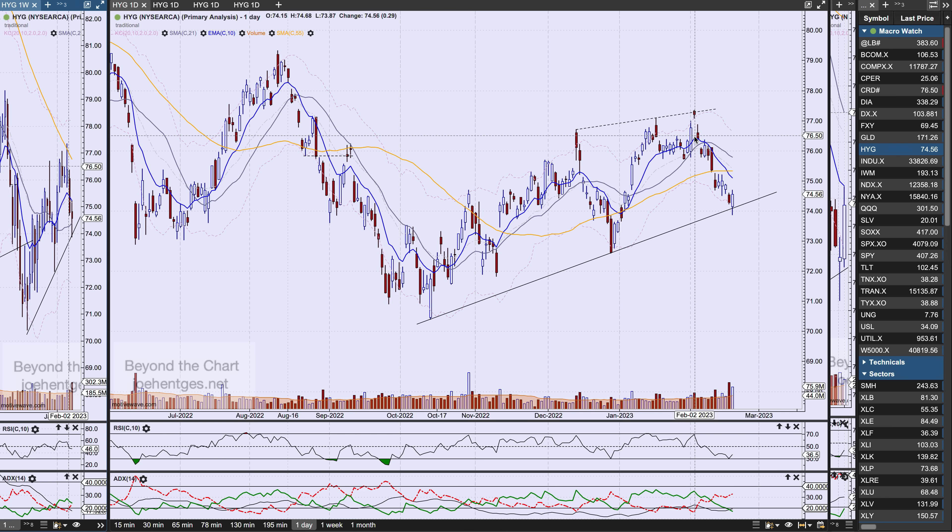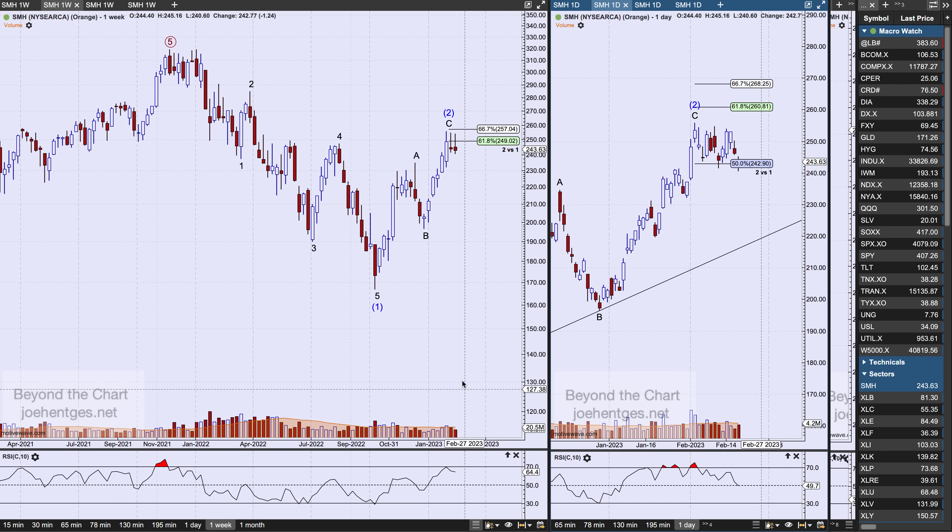Let's take a look at the high yield bond fund HYG. This has been in a pretty good free fall from that February 2nd high. Intraday on Friday we broke the trend line — if we close below this trend line, that could be a crack in the dam. Right now the message coming out of the high yield bond fund is risk-off. If we get a close below this trend line, that's going to be a pretty negative picture for the stock market.